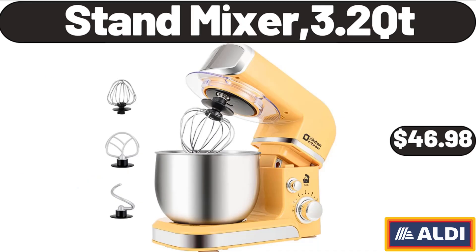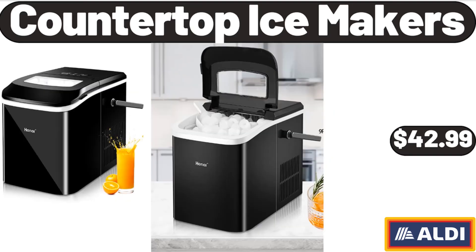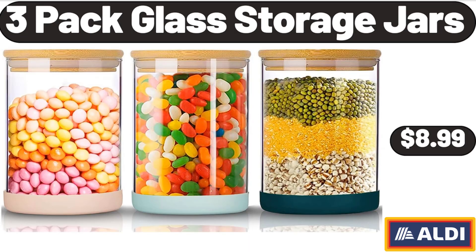Stand Mixer, 3.2 QT, $46.98. Countertop Ice Makers, $42.99. 3 Pack Glass Storage Jars, $8.99.